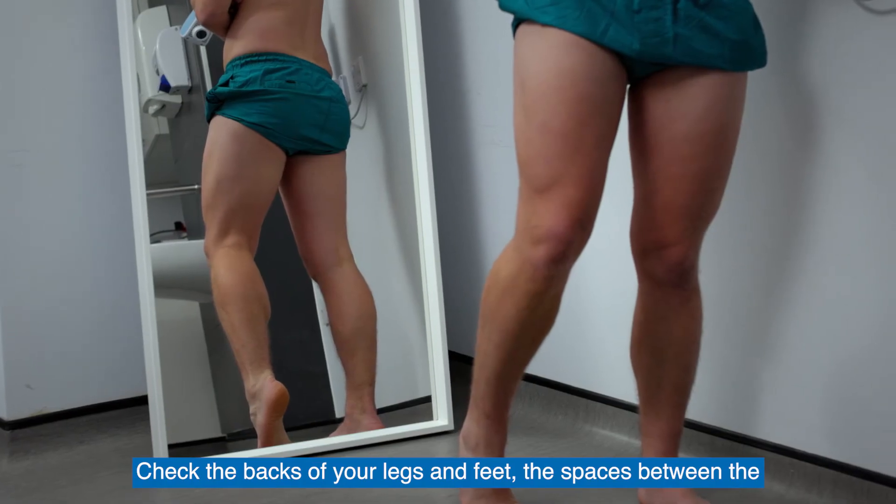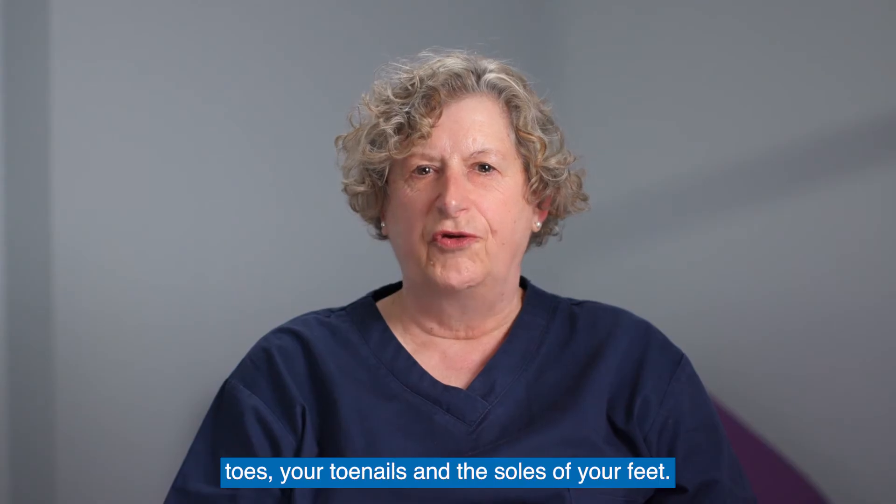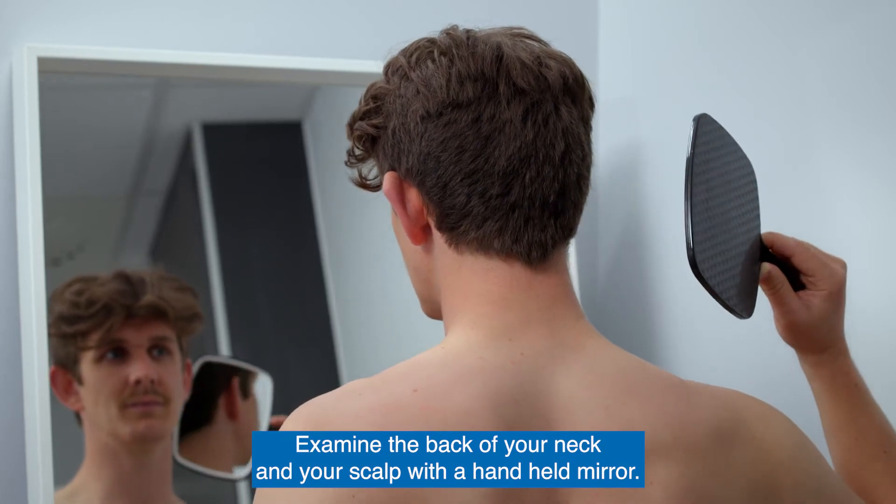Check the backs of your legs and feet, the spaces between the toes, your toenails and the soles of your feet. Examine the back of your neck and your scalp with a hand-held mirror.